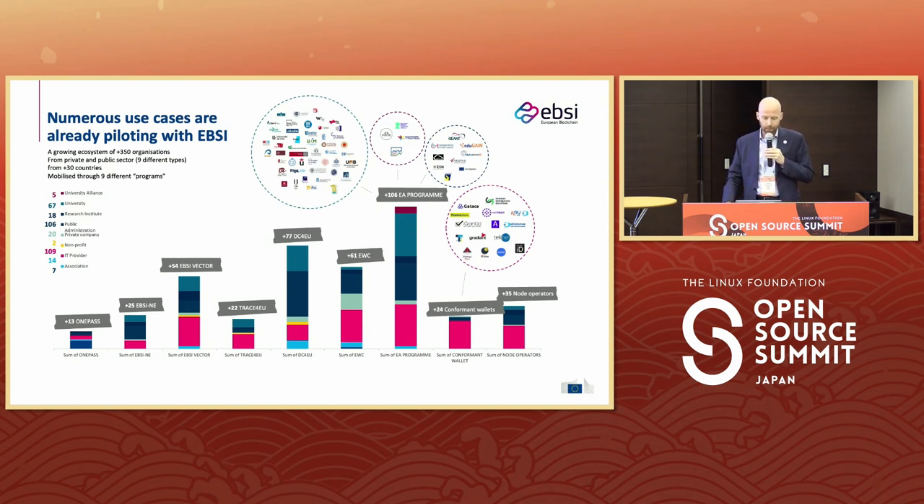Currently, already more than 350 organizations from both private and public sector have used it, from more than 30 countries. Our university is also part of the early adopters program, involved in two cases.